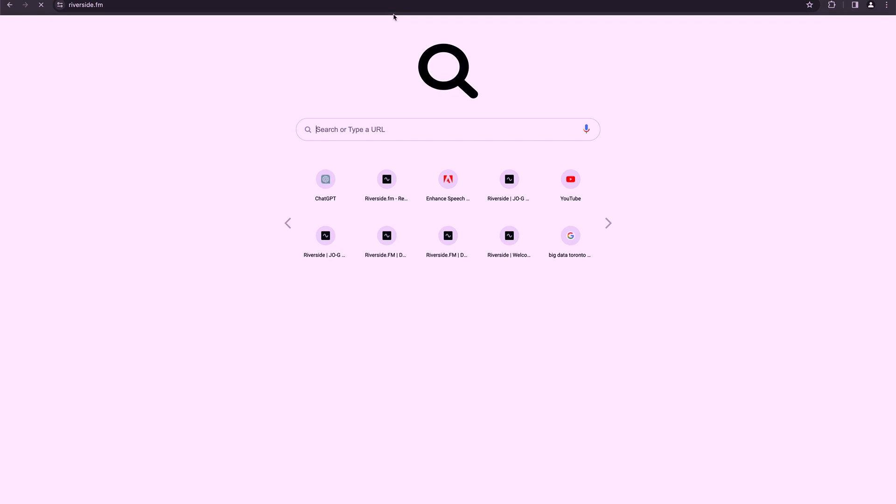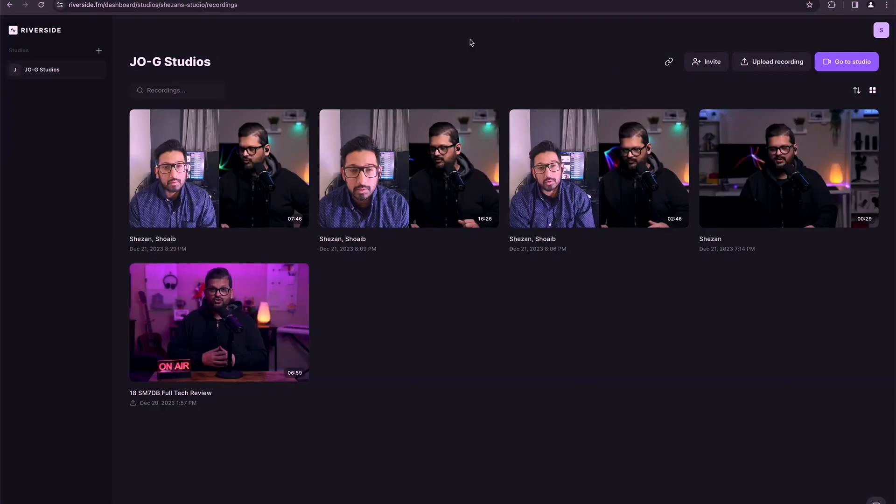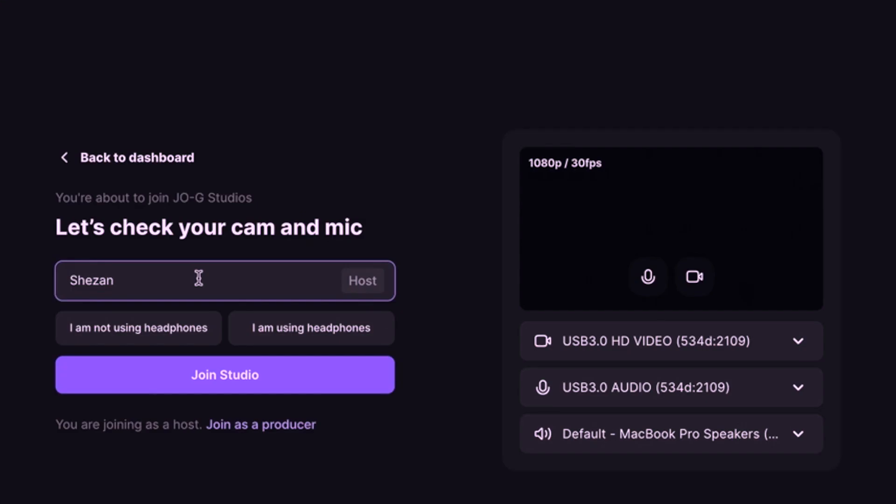First, head over to Riverside.fm. As soon as you enter, you're gonna have a dashboard in front of you, and you'll see all the multiple recordings you've already done in the past. Let's go straight into the studio and set up a video recording call. The most important part: you have to select whether you're not using headphones or you are using headphones, because if you're not using a headphone, Riverside will know that it needs to cut down the echo and the feedback that comes from the speaker.